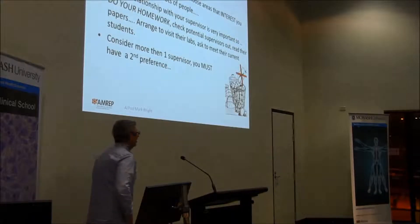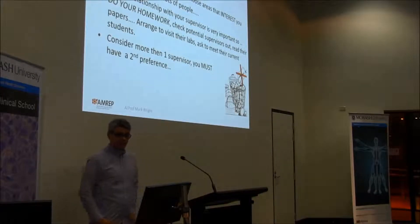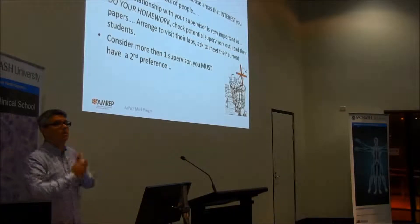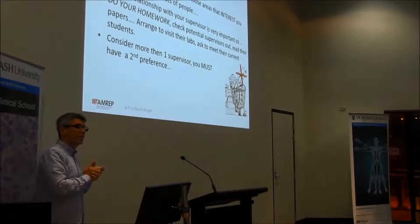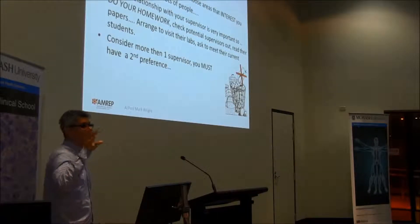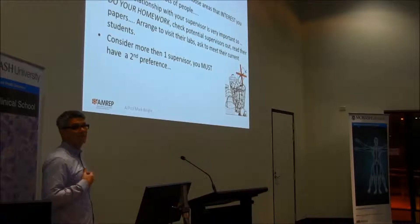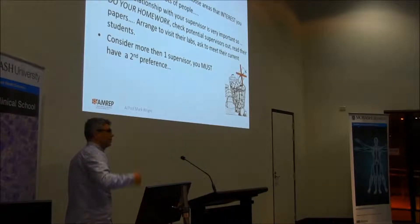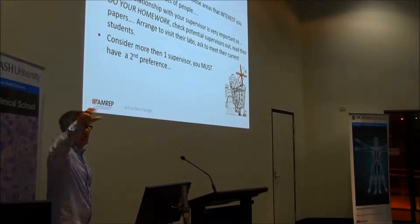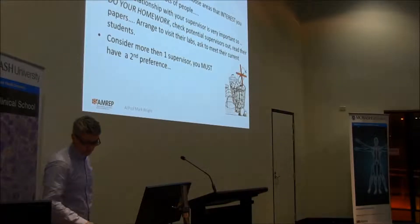You shouldn't put all your eggs in one basket — consider more than one supervisor. With the BMS forms and our internal form for BSC, you need to have two preferences. That second preference shouldn't really be a second project in the same lab. My reason for that is that if your favourite supervisor got run over by a bus in December, we want you to have a back-up plan — something else to do.